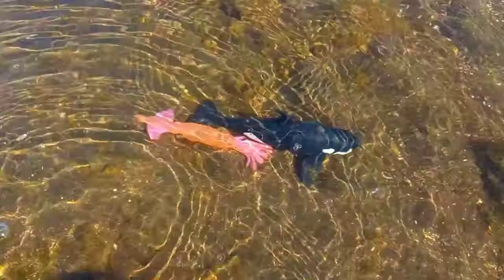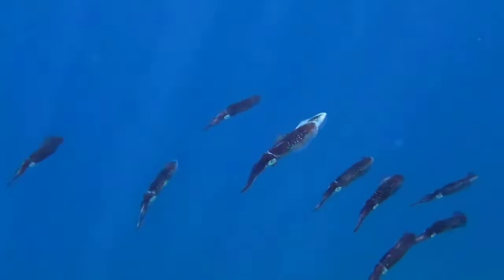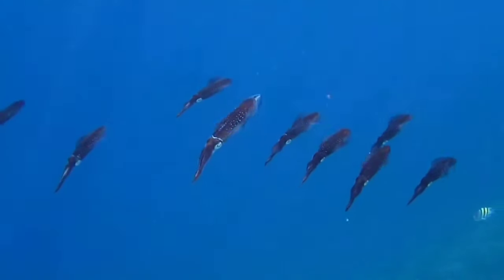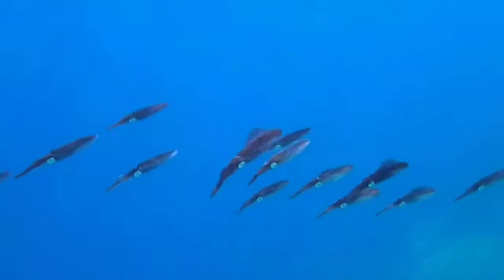This is a squid. Squid hunt by swimming in groups in the open ocean. When they find prey, they will shoot their tentacles to hook onto their food, then gradually break it up to finish eating it.